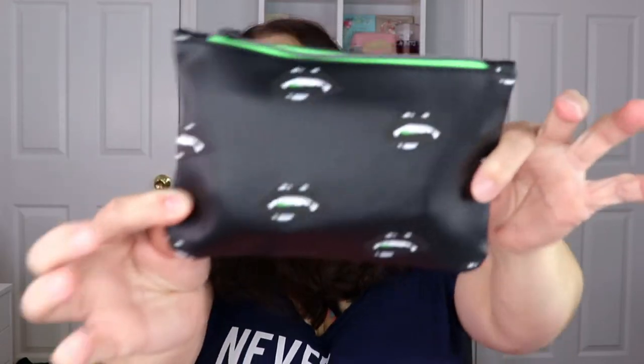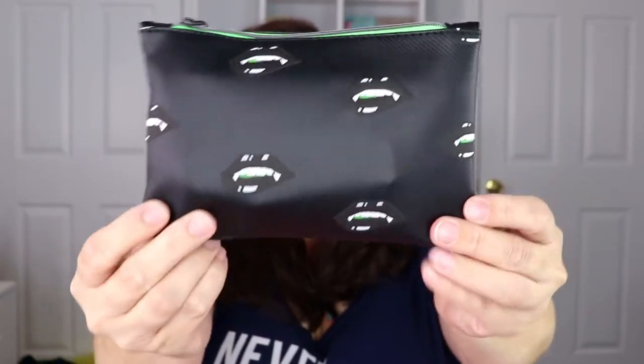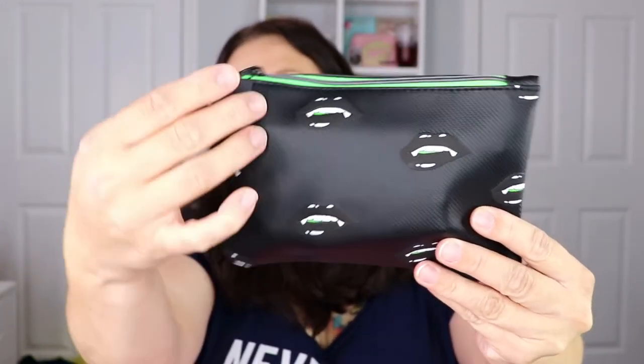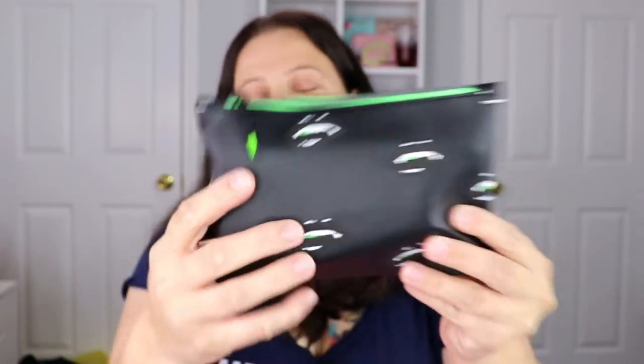Starting with the small one — this is the bag right here. It's got a little vampire mouth, it's super cute, and it has a little green tab that looks like lipstick. I love the details on this. I'll be giving one away as a giveaway since I have two.